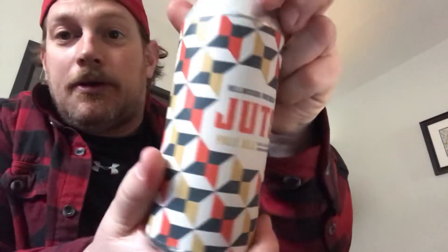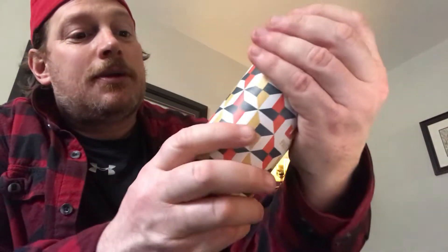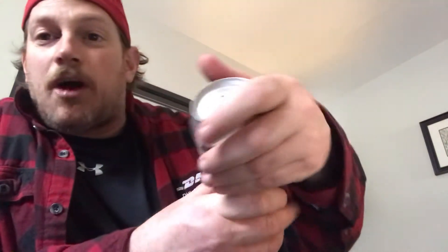The can is kind of cool, right? Not much on here. It's brewed in Toronto, Ontario. 5.6%. Doesn't give me any IBUs. It does look like a juice bomb though. But it is a Pale Ale.